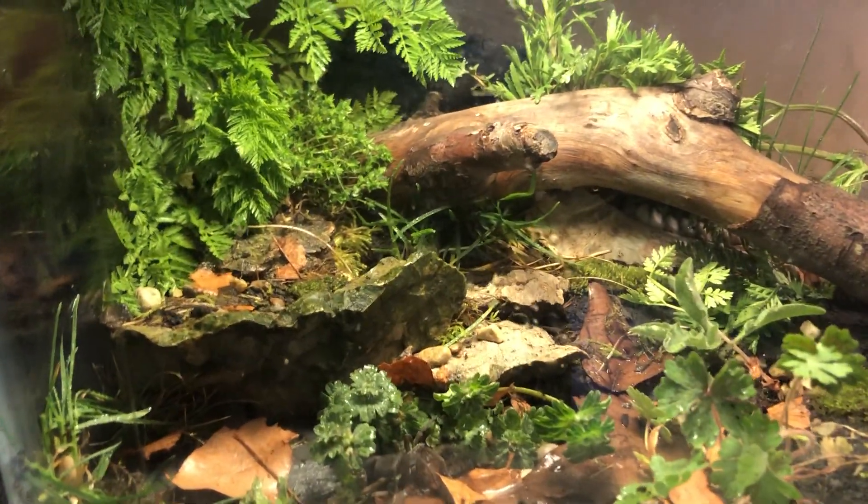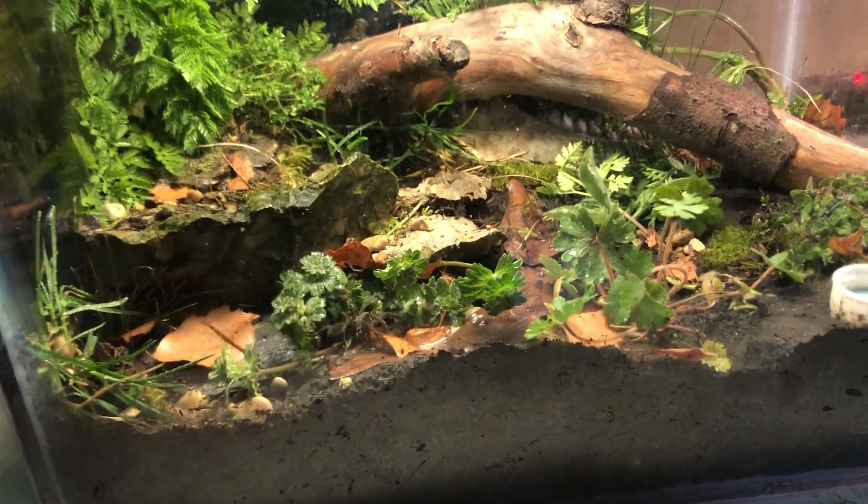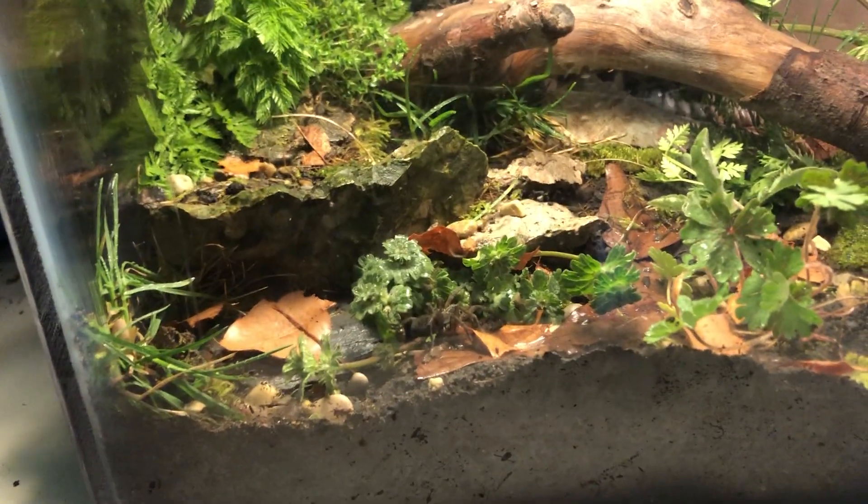Hey guys, it's ArachnoNenja here, back at it again with another video. In this video I'll be going over my two wolf spiders, which I think are different species — I'm not entirely sure.